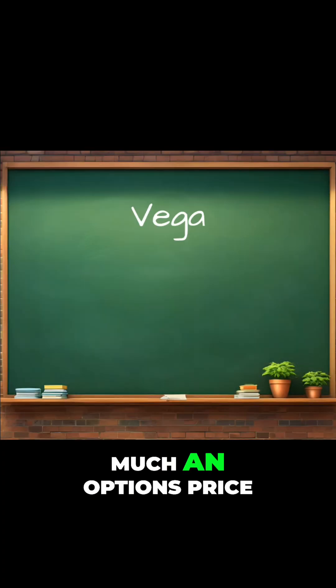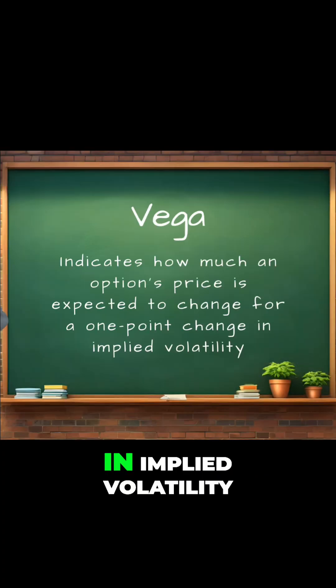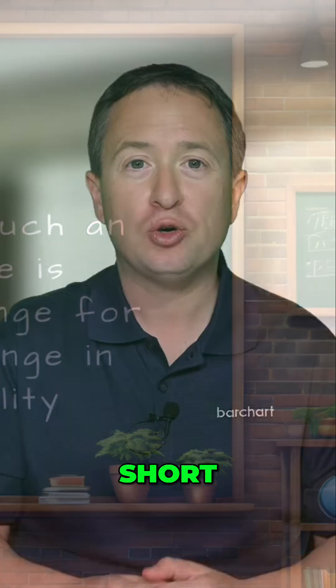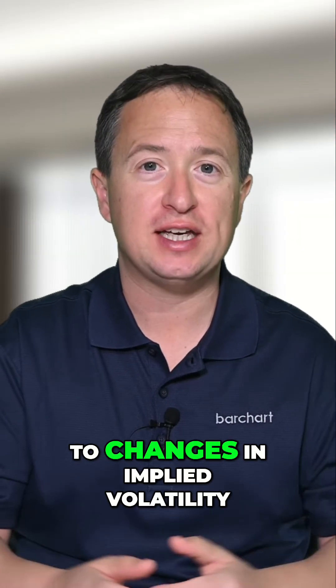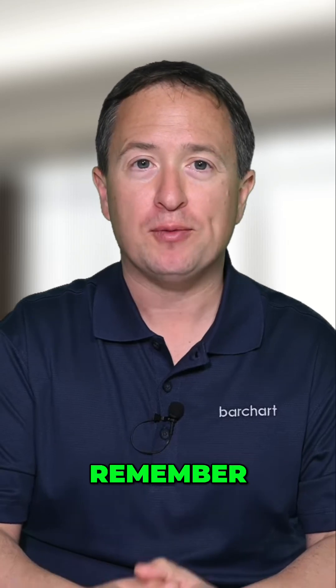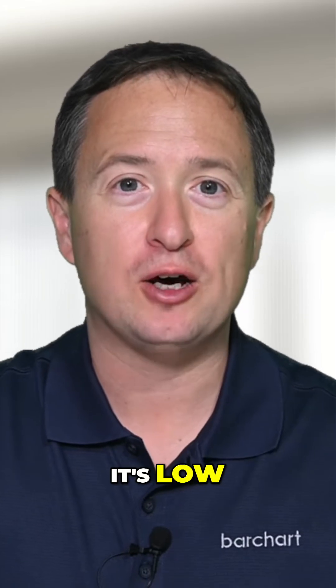Vega tells us how much an options price is expected to change for a one-point change in implied volatility. It indicates how sensitive the options value is to changes in implied volatility. Options are much more expensive when volatility is high and cheaper when it's low.